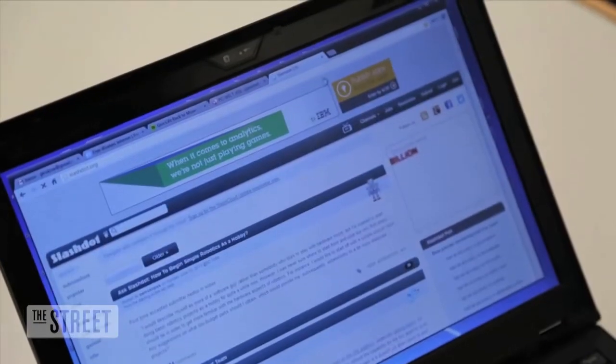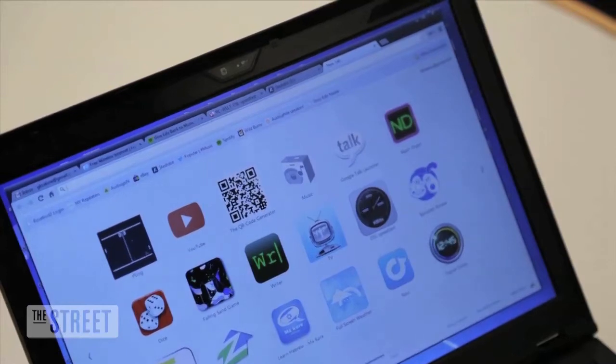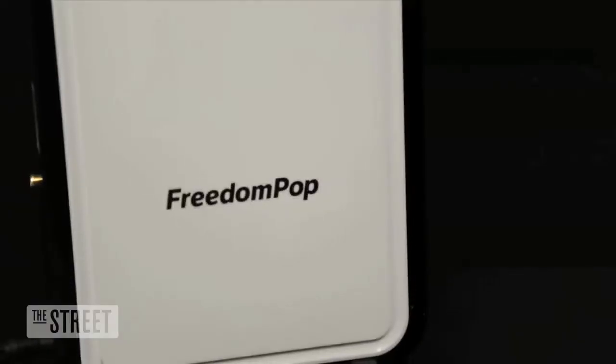Used judiciously, FreedomPop is great affordable high-speed service. It's even a terrific backup to whatever you're paying for right now. Highly recommended.